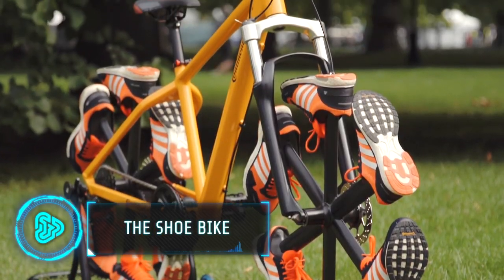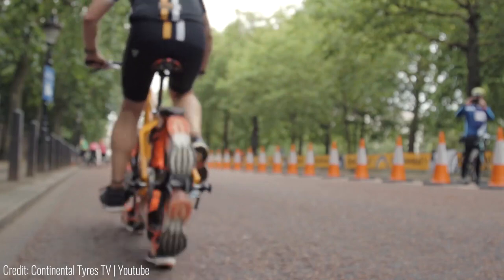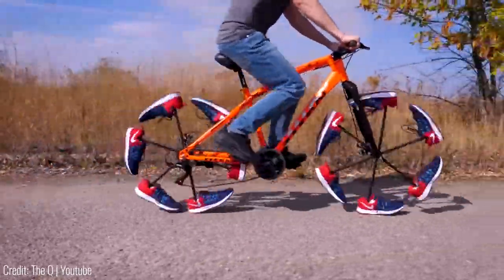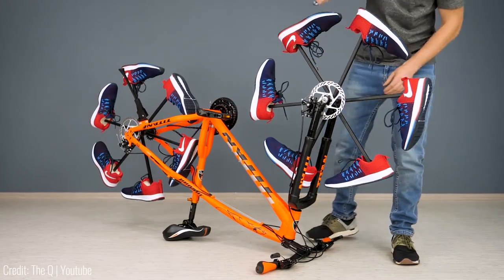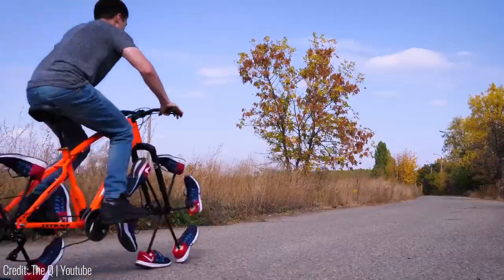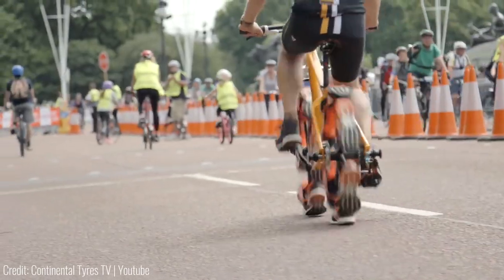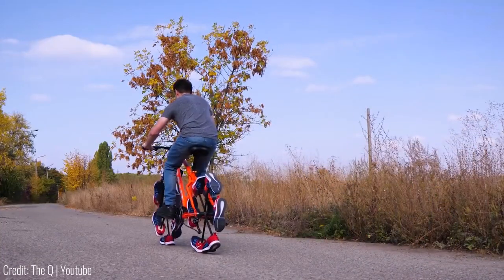This bike has actual shoes instead of wheels. It's a pretty cool collab project between Adidas and Continental Tyres to show how comfy their rubber tech can be. The shoes are mounted at the end of steel bars that connect everything to the steering and the gears. It works perfectly fine whether you're on the road or on dirt, and the shoe soles do a surprisingly good job of absorbing the bumps.